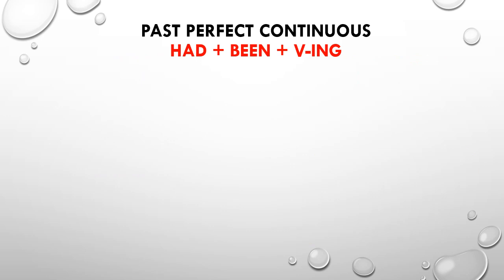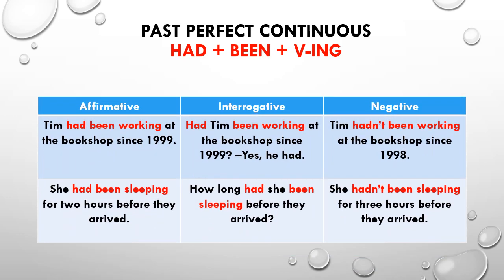We form the past perfect continuous tense with auxiliary had plus been plus the present participle form — that is, verb plus -ing. Let's look at the affirmative, interrogative, and negative sentences.